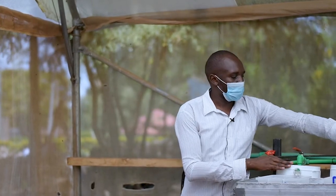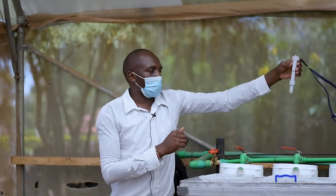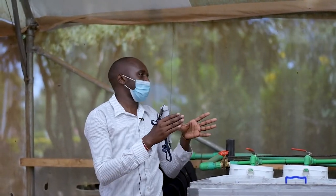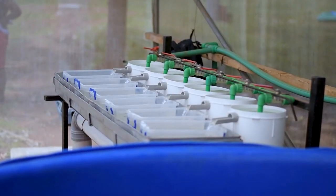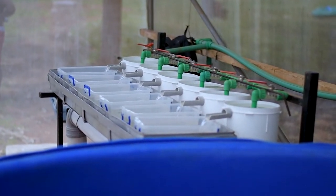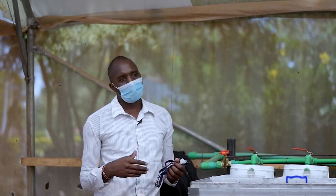For this hatching unit, for example, it can hatch 30,000 hatchlings at once. Each jar holds 5,000, and there are six jars. So 5,000 times six means it can give you around 30,000 fry or fingerlings.